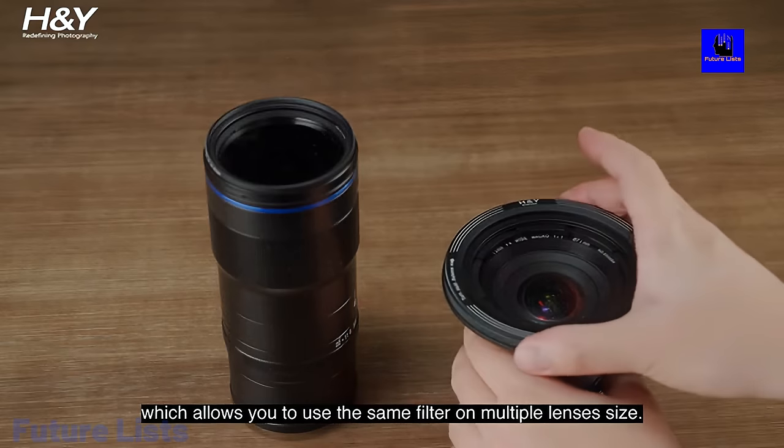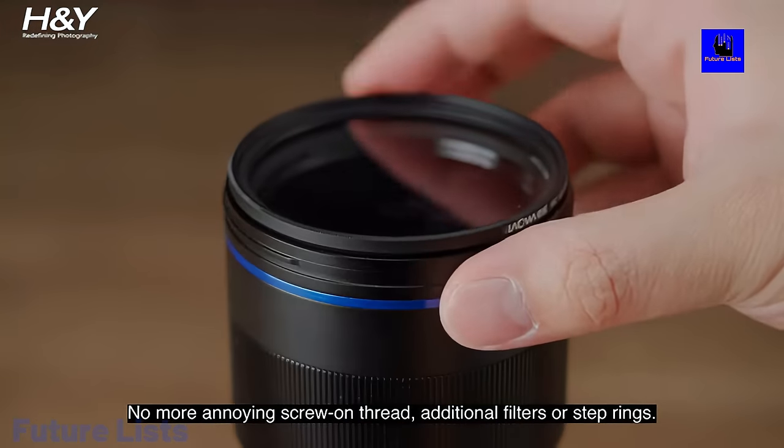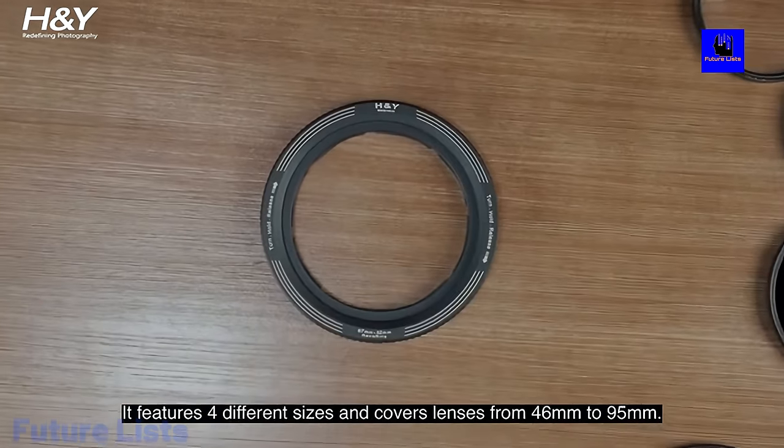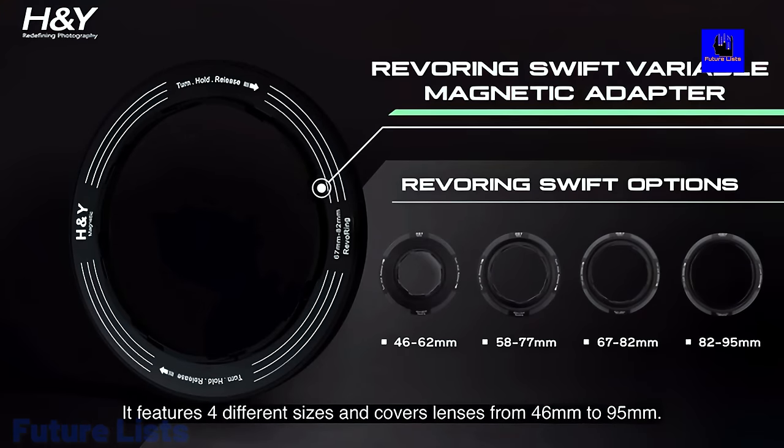Included are matte boxes, hoods, caps and filter holders, square and circular filters, drop-in filters, and clip-on filters. Every piece is designed to work seamlessly together with the same threading for quick assembly.